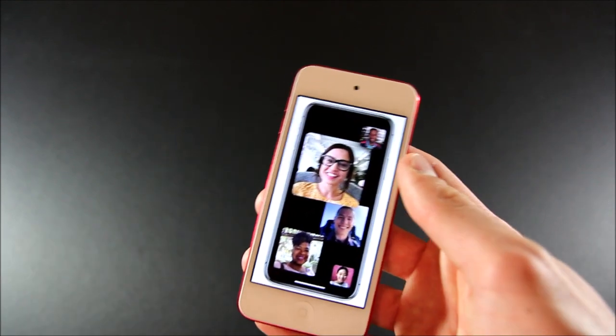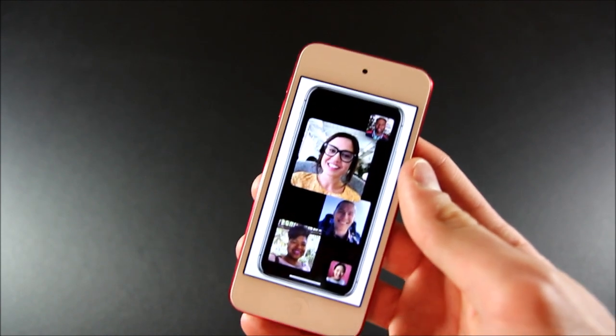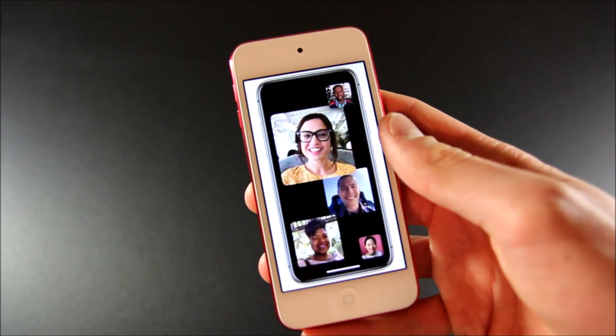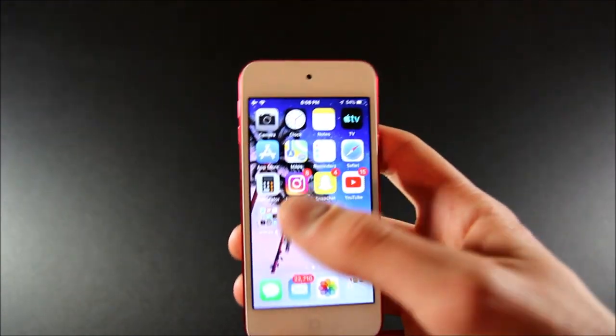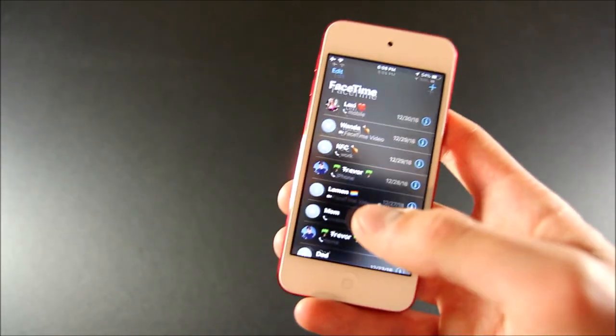You couldn't see them and they couldn't see you, so that kind of sucked. It was a hardware limitation — you needed the Apple A9 CPU or later. So only people with the iPhone 6S or later got to enjoy the video feature. Now that this iPod has the A12 chip, you can actually have video in your Group FaceTime calls.